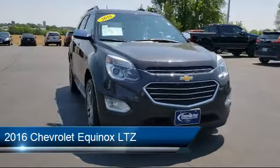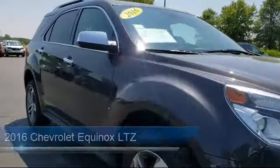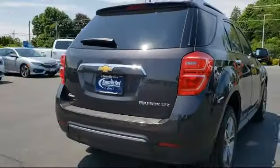It comes equipped with Sirius XM Satellite Radio, heated driver and front passenger seat, Bluetooth smartphone integration, roof rack, heated front seats, and a premium audio system.